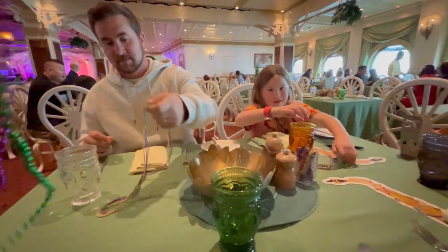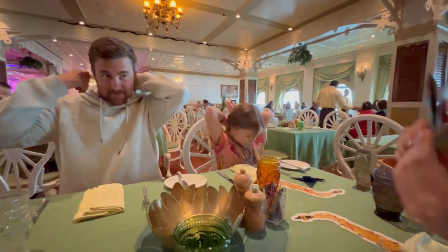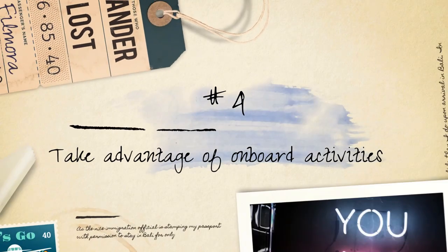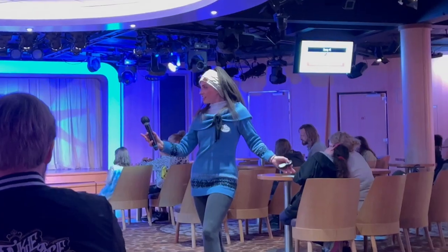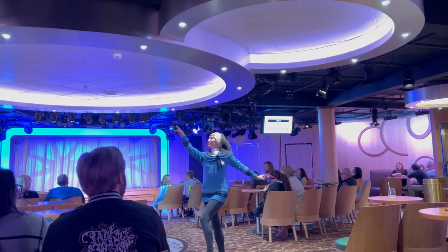Immerse yourself, enjoy the delicious food, and be prepared for special surprises and interactions with Disney characters during your meals. Take advantage of onboard activities. In addition to themed activities, Disney cruises provide a wide array of onboard experiences that cater to different interests. Whether it's Disney trivia nights, bingo, movie screenings,